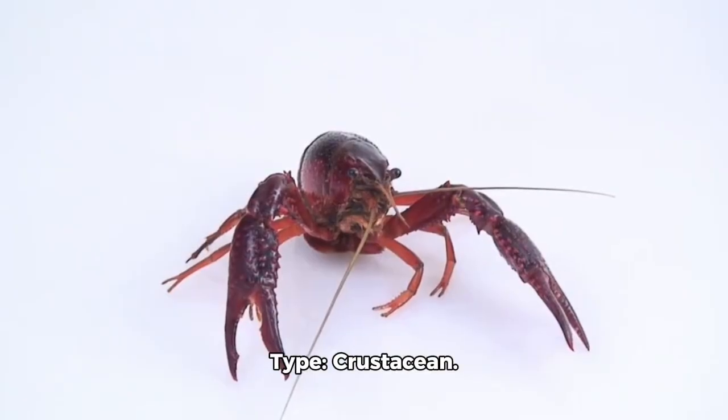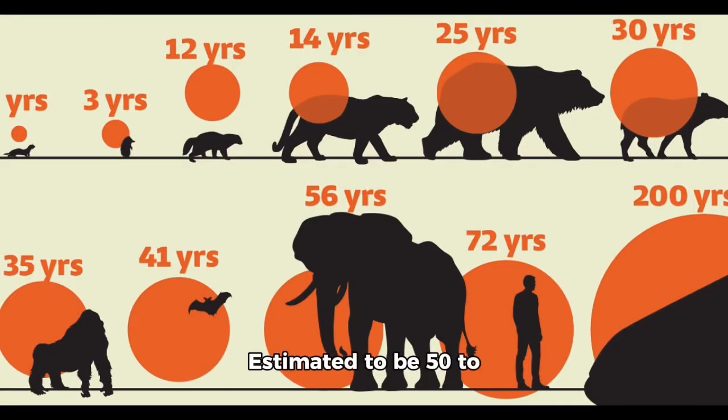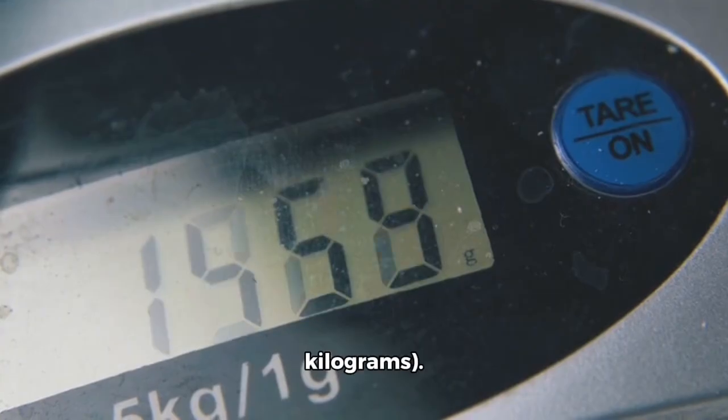Type: crustacean. Diet class: omnivore. Average lifespan: estimated to be 50 to 100 years, but it is poorly documented. Body length: up to 16 inches or 40 centimeters. Leg span: up to 12.5 feet or 3.8 meters. Weight: up to 42 pounds or 19 kilograms.